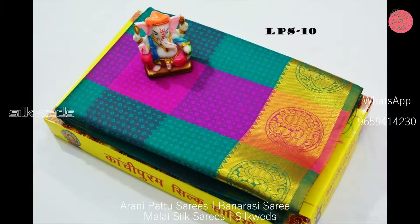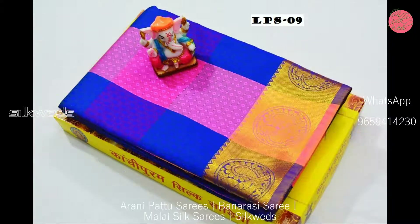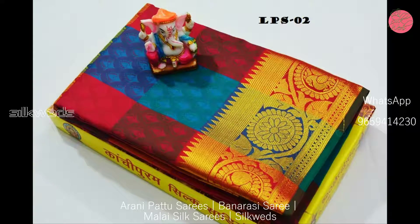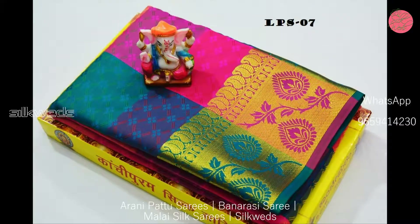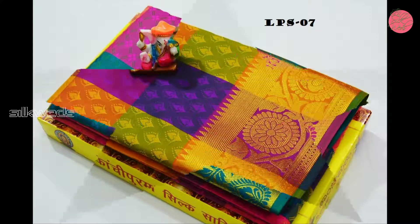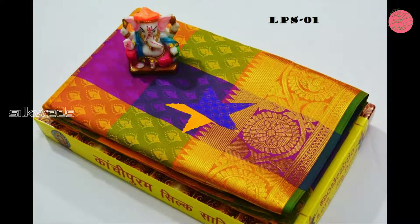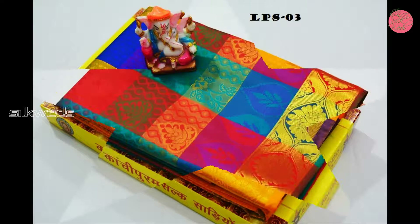These Arni Czech sarees come in multi-colors and have a big golden zari border. The border has very attractive designs, and these sarees also have very attractive colors and color combinations.